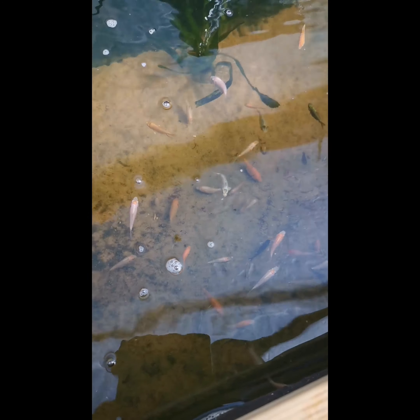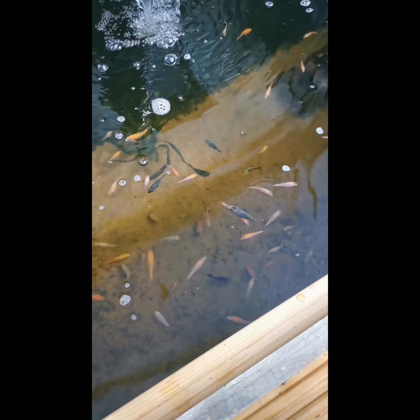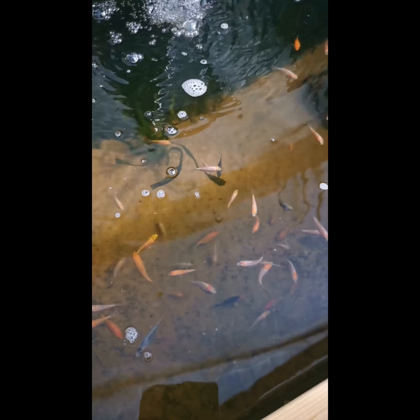I am very happy with them considering they were cheap eBay fish. This is just a quick little Saturday morning snap to show you how the fry are getting on. Hope you all have a nice day — I'll have a proper video up in a couple of days. Thanks for watching guys.